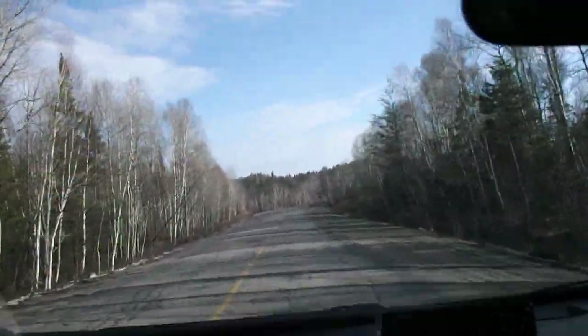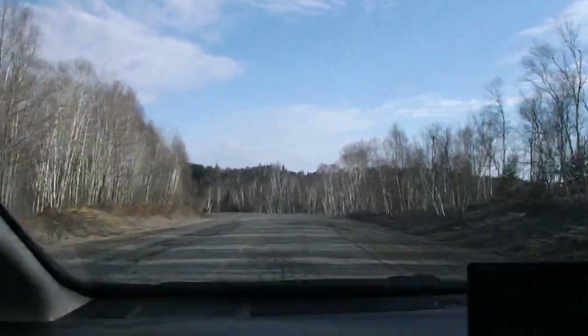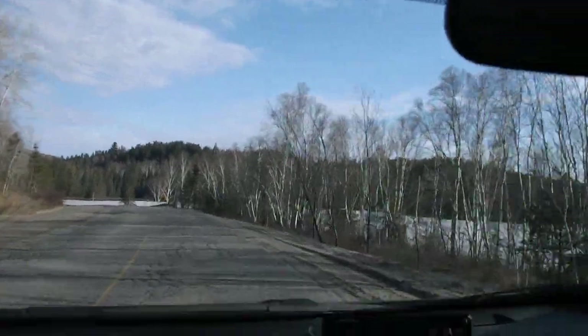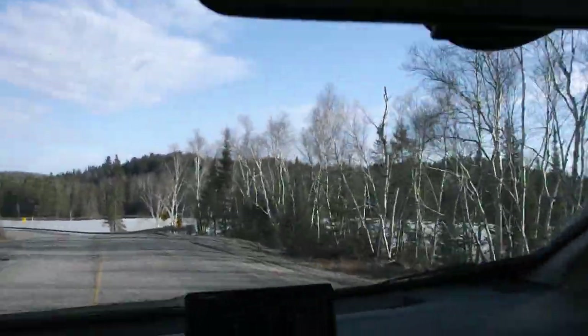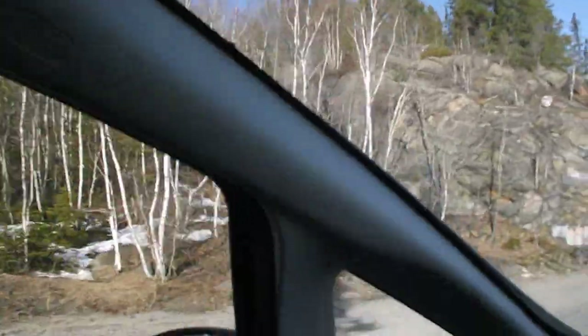Alright, here we are heading up north into the claims. We got about an hour drive to go. Beautiful sunny day. You can see there's still ice on the lake here. There's a big beautiful rock. I call it a rock cut lake, but it's a mud lake.